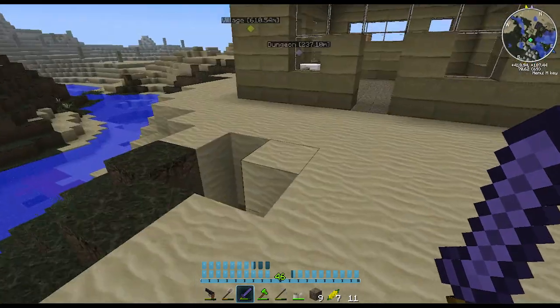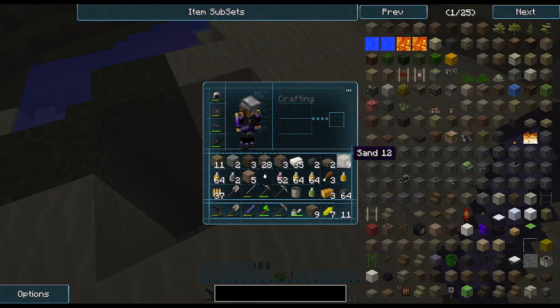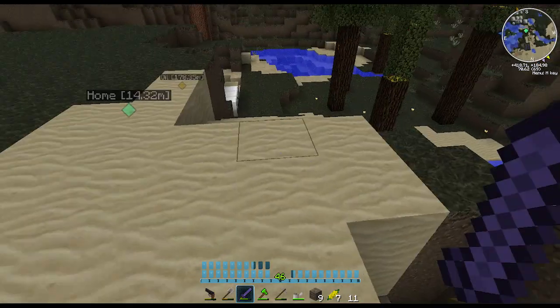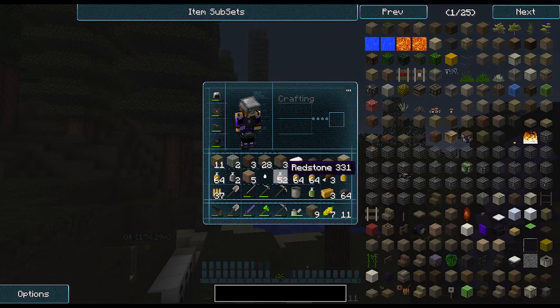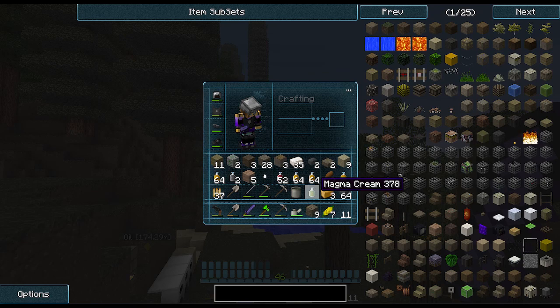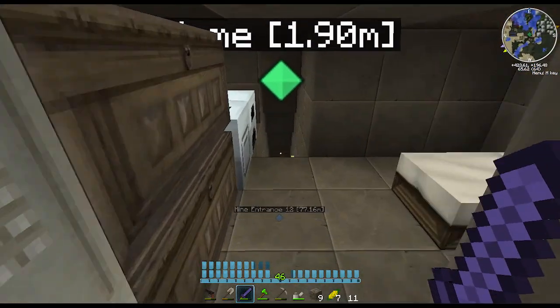So I went to the Nether and got some glowstone. I need to fill this up with sand actually - I'll do that a bit later. I also killed one ghast and got a ghast tear, and one magma cream from a magma cube. We're quite good, actually.